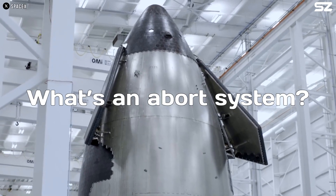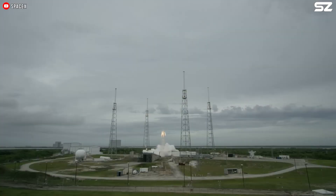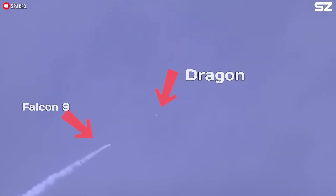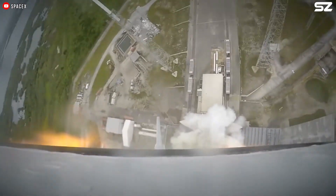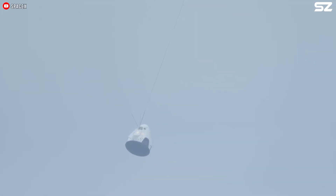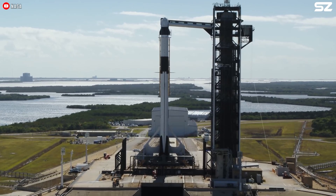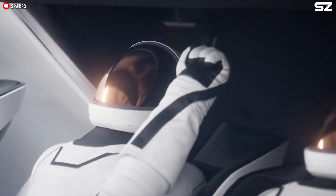First, what's an abort system? The launch abort system is a safety system built into the space capsule that can save the crew in case something goes horribly wrong during launch, like if there's a threat of an explosion. If an emergency happens, the launch abort system can quickly launch the capsule away from the rocket, sending the crew to safety. It works automatically by detecting rocket failures, but the crew commander can also activate it manually if needed.